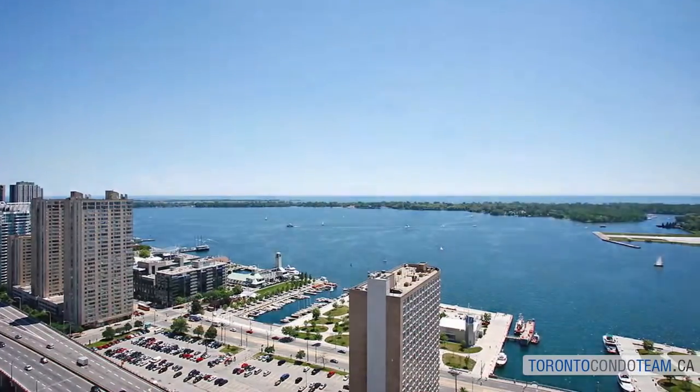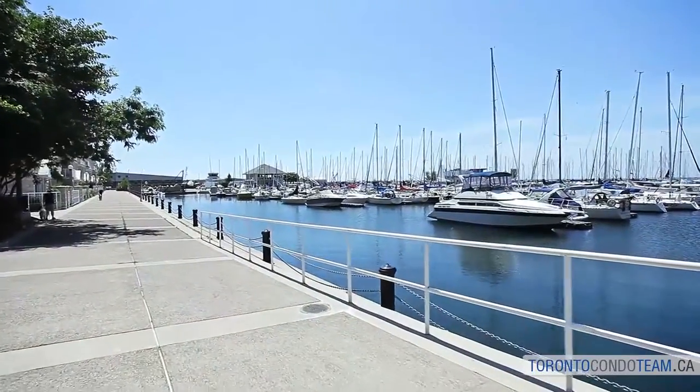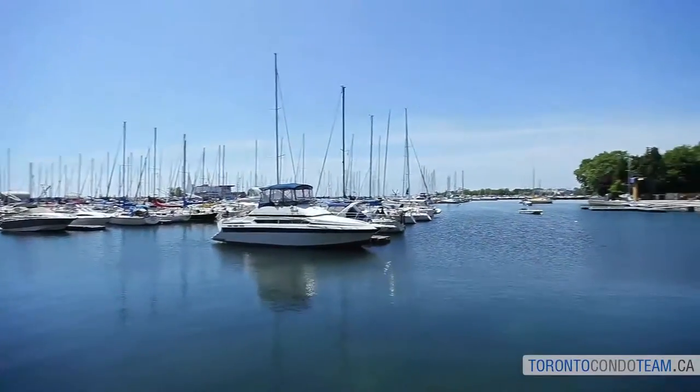Toronto's waterfront provides a scenic backdrop for many popular and entertaining attractions including Harborfront, Ontario Place, Rogers Centre, the CN Tower, and the Toronto Islands.